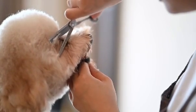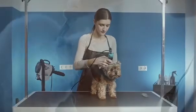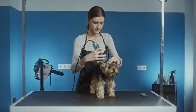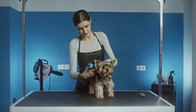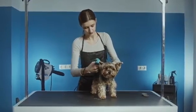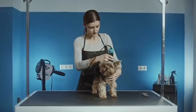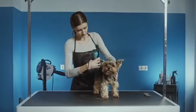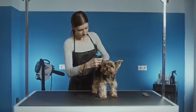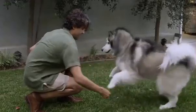Many dog owners struggle with the preparation process for dog shows, often feeling overwhelmed by the competition and specific requirements. They may worry that their dog isn't good enough or that they don't have the skills to prepare them properly. This can be especially true for first-time competitors who may not know where to start. With the right mindset and preparation, you can overcome these fears and give your dog the best chance at success. The key is to break down the preparation process into manageable tasks and focus on one step at a time.